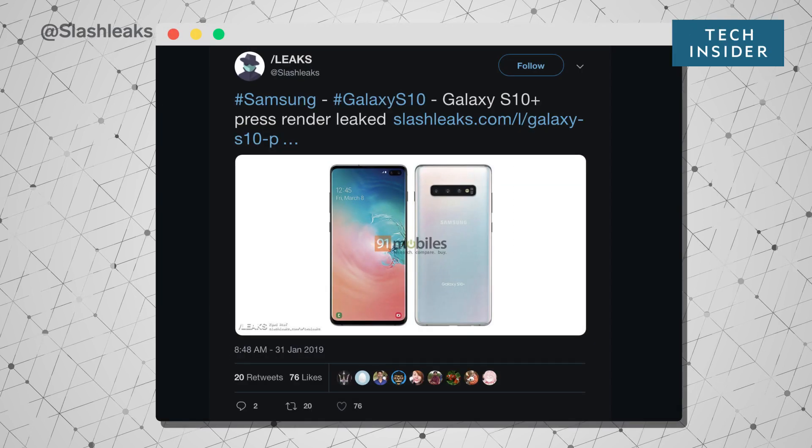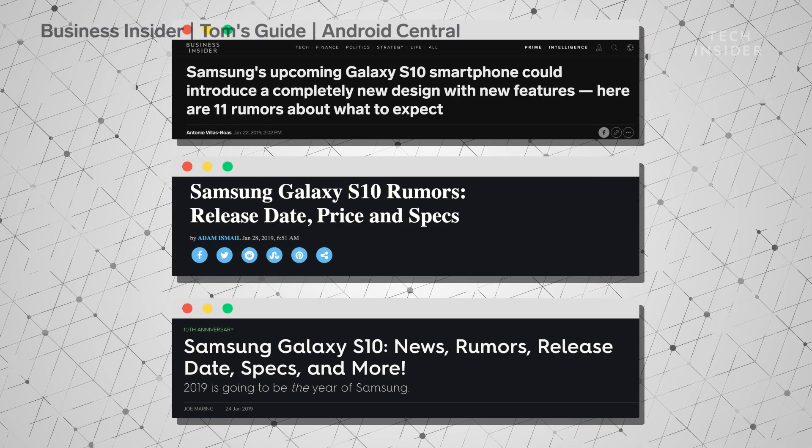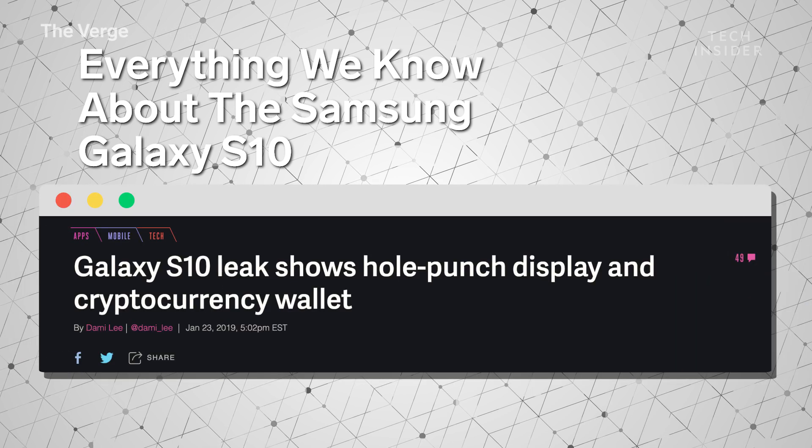There seems to be a new rumor about the Galaxy S10 that comes out every single day. However, these new rumors are starting to pile up and double up on each other. With that in mind, we're kind of getting a really good sense of what to expect from Samsung pretty soon.